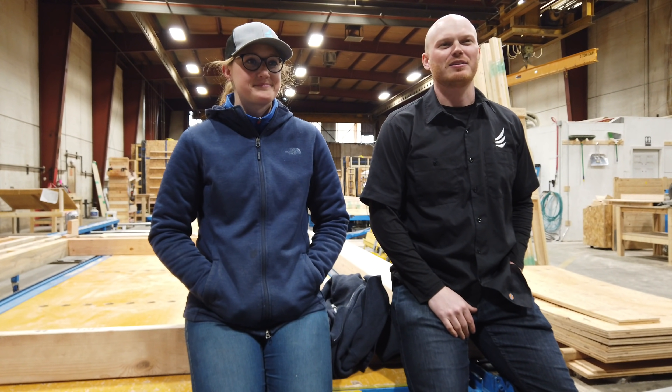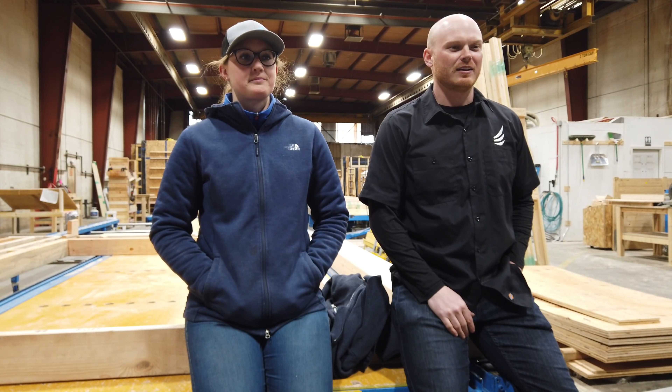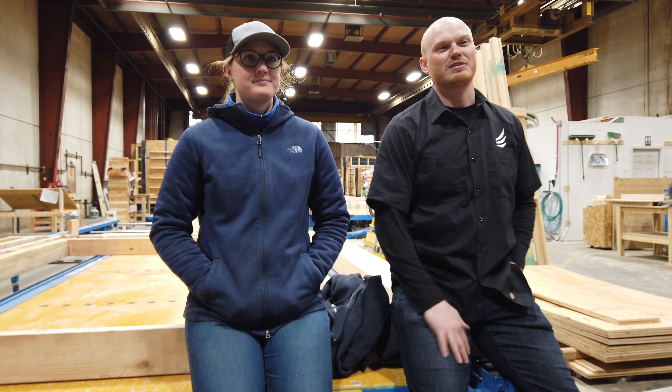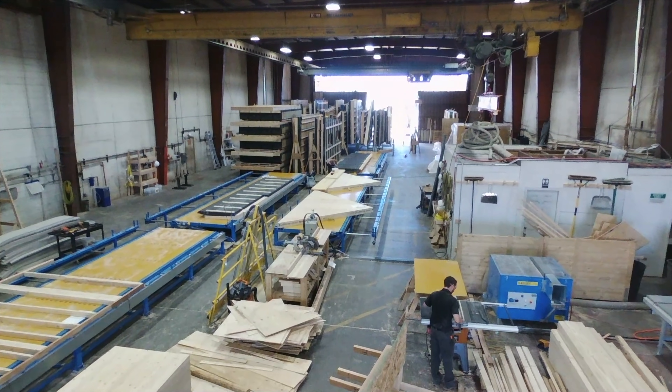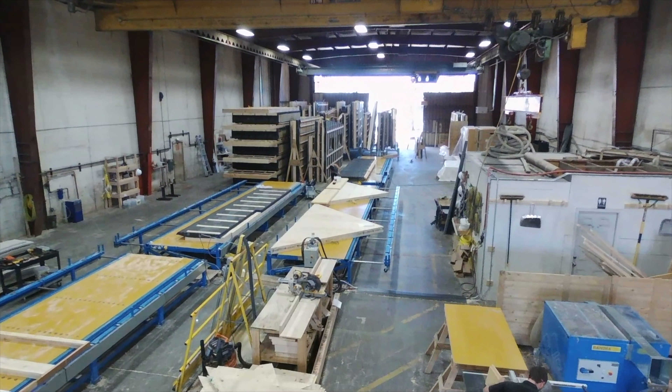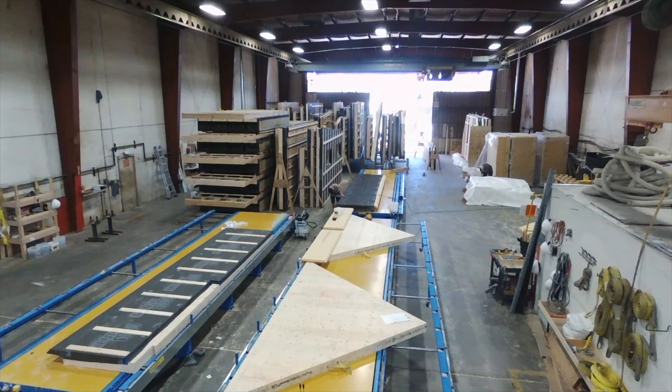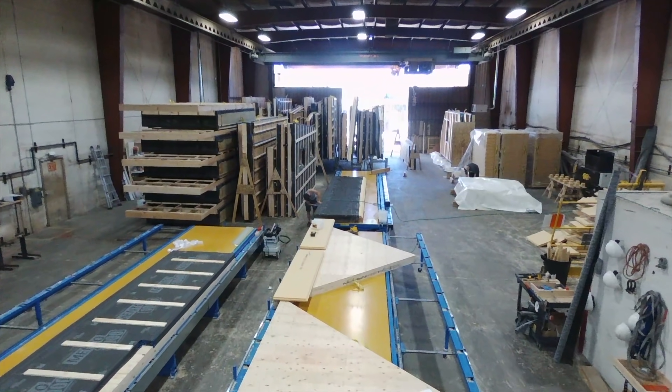We focus on healthy housing, and for us that means we prefabricate homes off-site in this facility. We're doing right now around two projects a month — about 24 houses a year at the moment — and we're scaling up from there. We look to do more in 2021 and beyond.